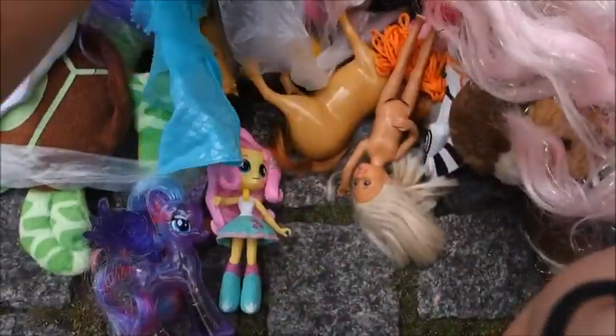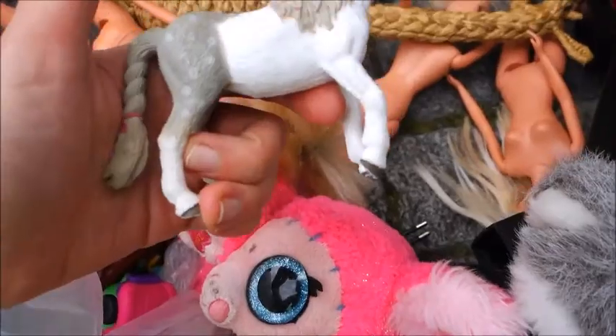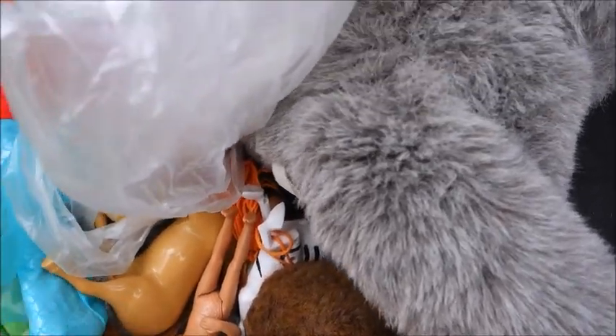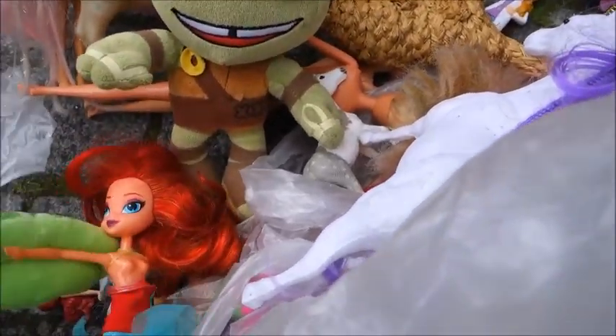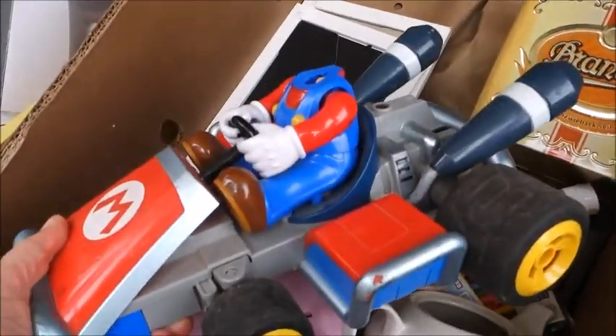This is also the Crest Fria girl. Oh, that's the Schleich horn. Turtle slushy, it's cute. Turtle ponga. Oh no, Mario is missing his head.